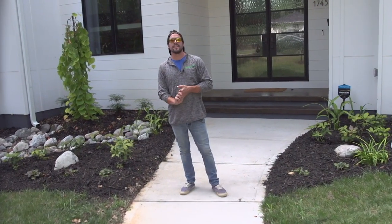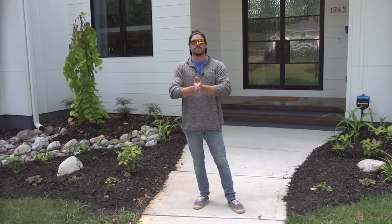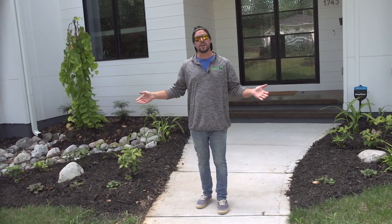Hey everybody, this is Danny Brown with Southern Cut. So excited to introduce this recent project that we did right here in Charlotte's Plaza Midwood.